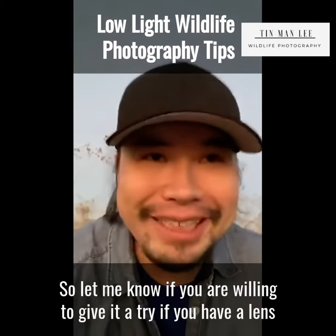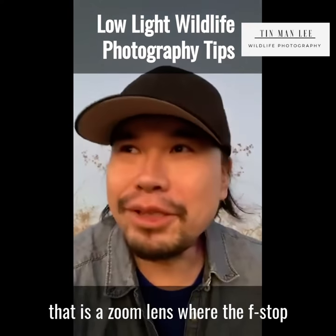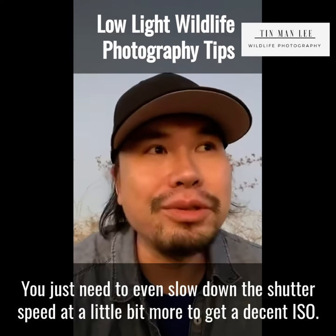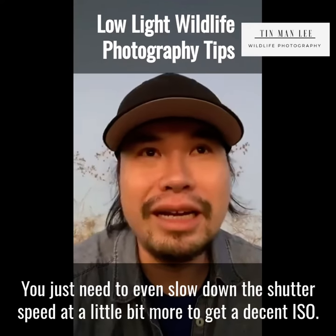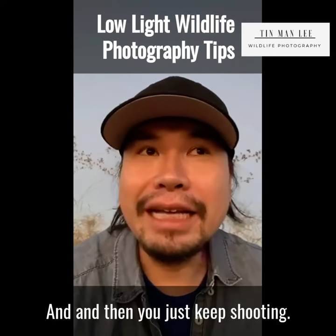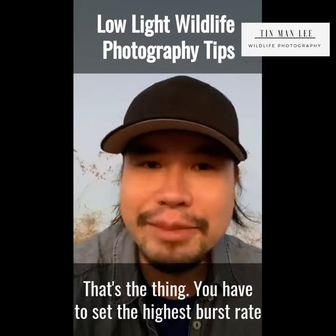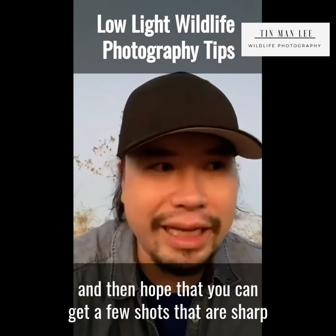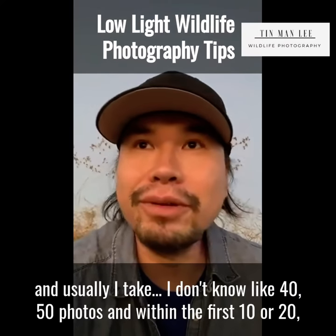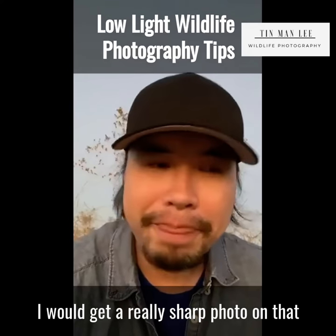Let me know if you're willing to give it a try. If you have a zoom lens where the f-number is a little bigger, you just need to slow down the shutter speed a little more to get a decent ISO. Set the highest burst rate and keep shooting. Usually I take 40 to 50 photos, and within the first 10 to 20 I'll get a really sharp one.